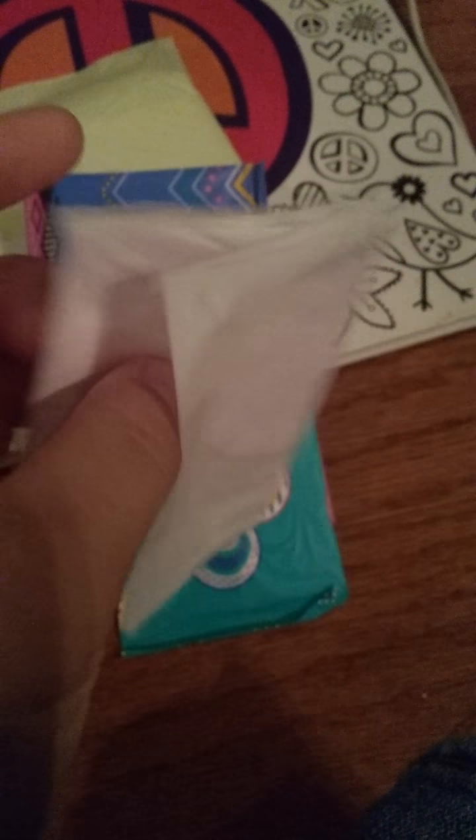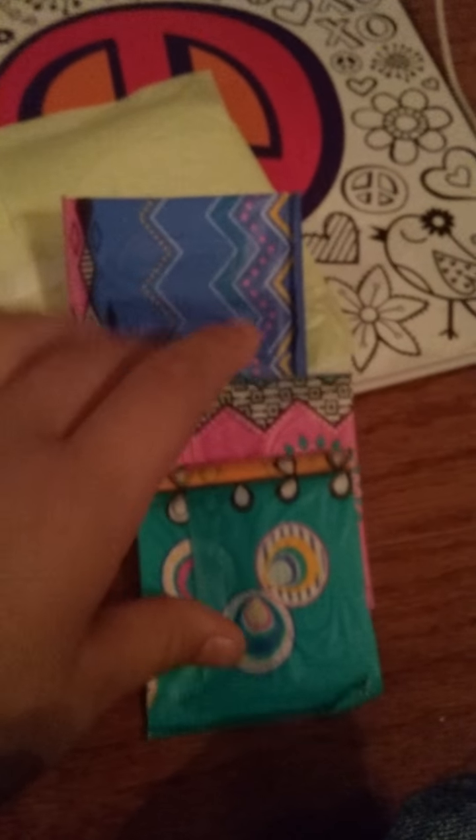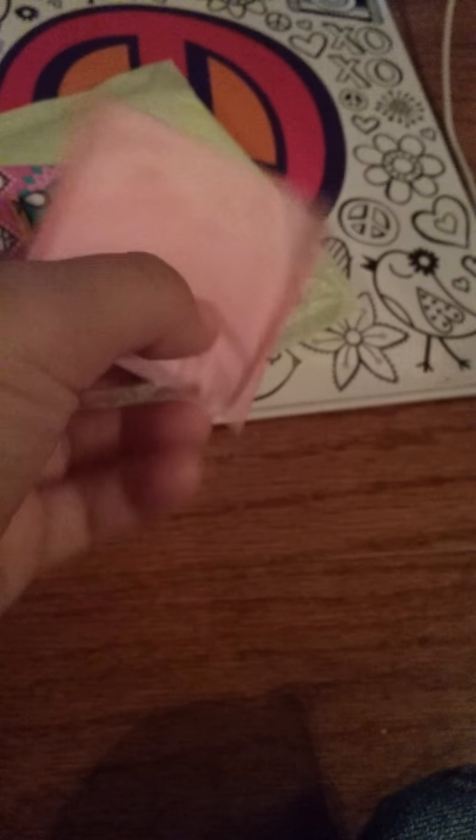You can use the U by Kotex liner — I did a review of them. This liner is just a normal liner, I think by Always. And then this one too, which I forgot the name of, but I think it's a to-go iron. These Kotex ones are what I recommend because that's what I use.